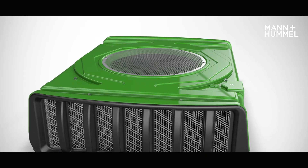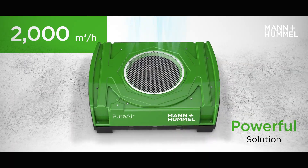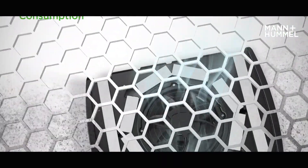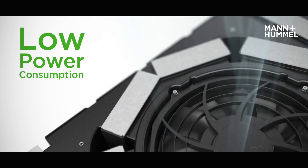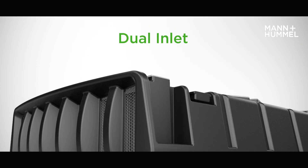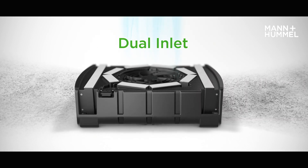The two-stage filter works very effectively by filtering 2,000 cubic meters per hour. During operation, the entire system only consumes 160 watts, thanks to optimized pressure drop and an effective axial fan. The dual inlet design maximizes the filter cross-section for better efficiency and lifetime.